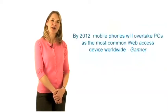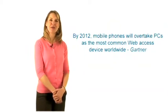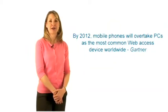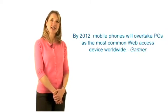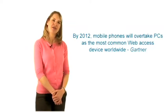The analyst firm Gartner predicts that by 2012, the mobile phone will overtake PCs as the most common device to access the web. The challenge for your organization is how to tie existing customer service with mobile devices.